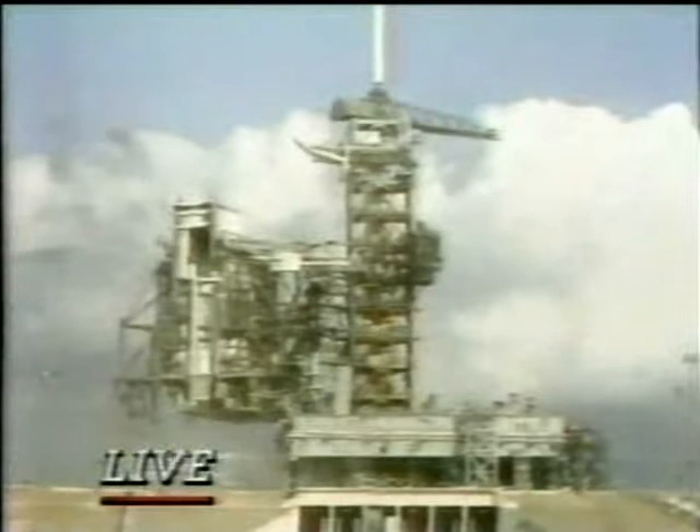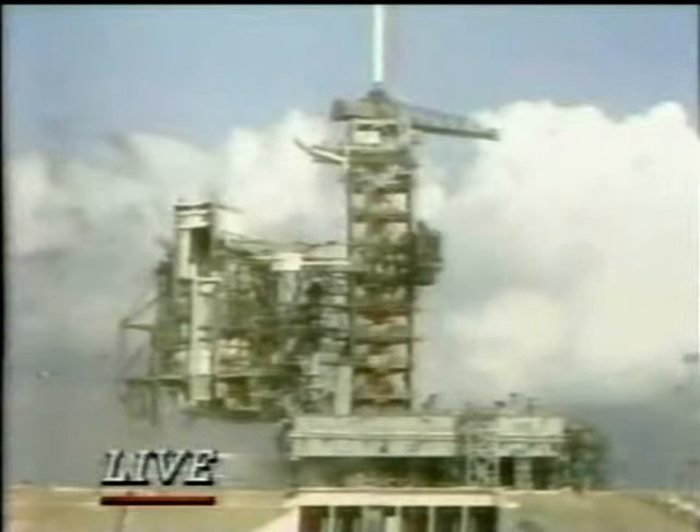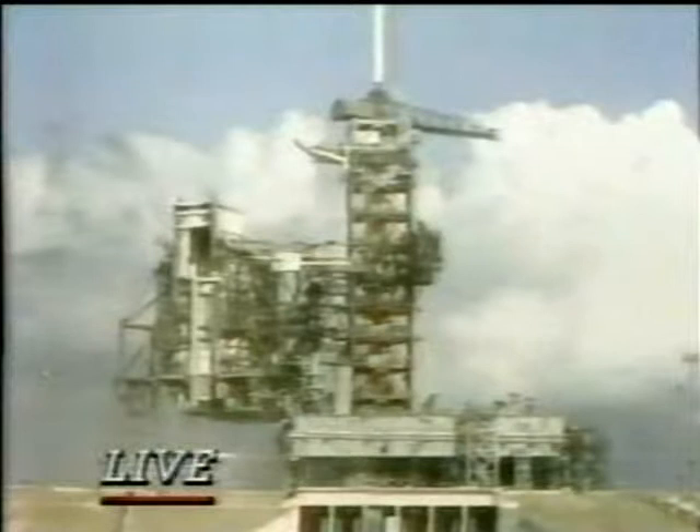The OMS-1 burn you hear them talking about from Capcom is the Orbital Maneuvering System 1 — two large engines at the back of the shuttle. They'll be fired for 2 minutes and 31 seconds to actually place the shuttle in an elliptical orbit of 160 miles up.